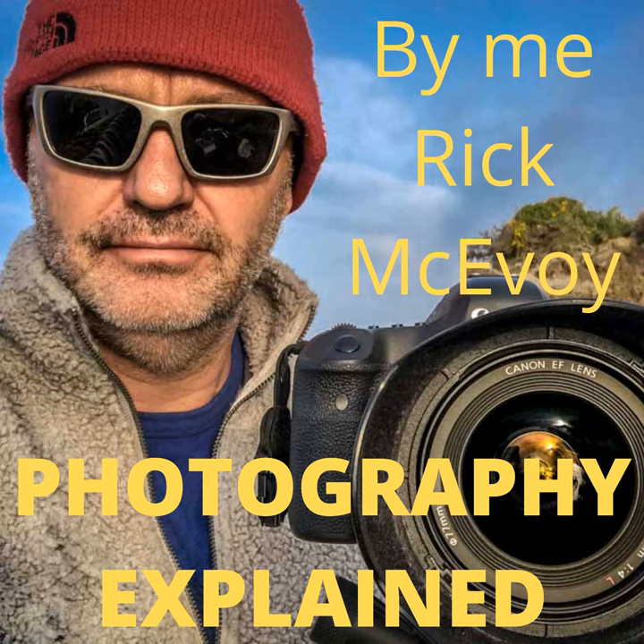Hi everybody, welcome to episode 10 of the Photography Explained podcast. In this episode, what have we learned so far? My episode 10 recap. I'm your host Rick and each week I will try to explain one photographic thing to you in plain English in less than 10 minutes without the irrelevant details. My aim is to explain things in just enough detail to help us with our photography and no more.